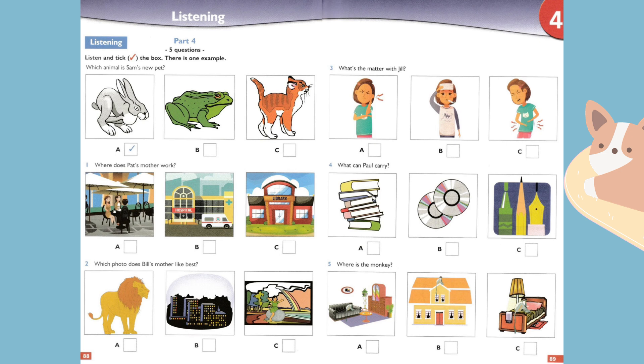Three. What's the matter with Jill? What's the matter, Jill? Have you got a stomach ache? No, my stomach's fine. Are you hot? Have you got a temperature? No, the music was very loud and now I've got an earache.